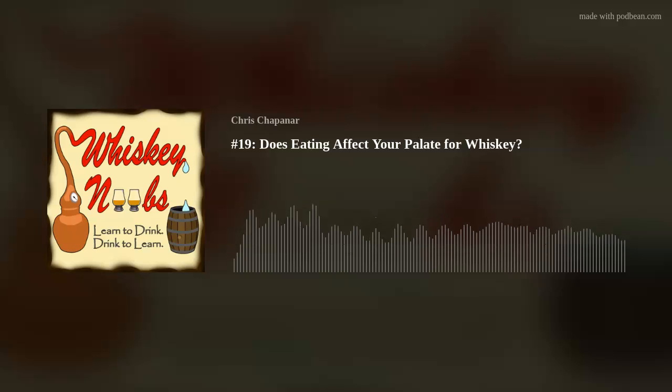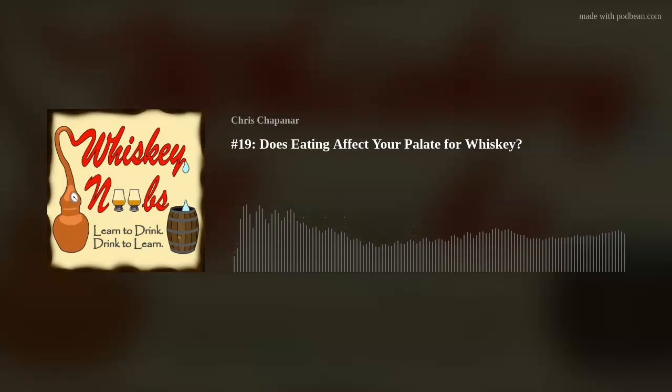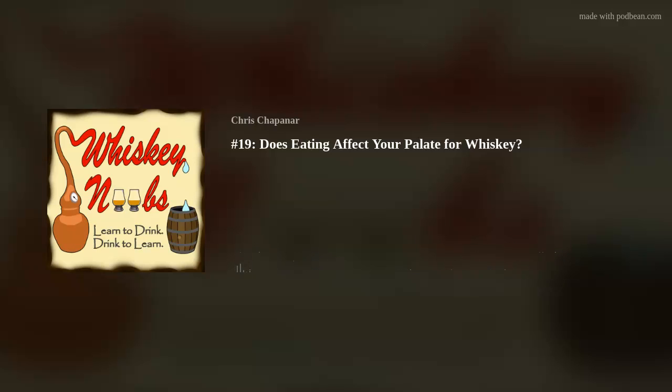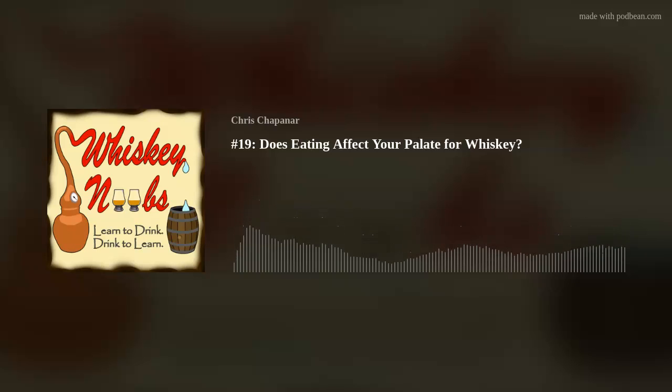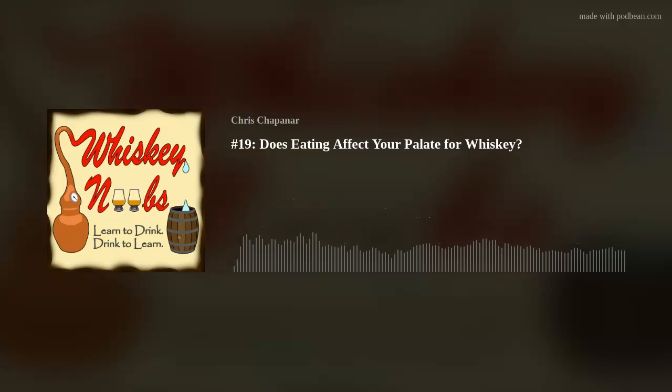My palate is as fresh as it could possibly be right now. I will be a little biased since I'm looking for that green apple — the more you hear about a flavor, the easier it is to find it in your whiskey. But the interesting question is: even with that bias, am I going to be tasting it as much after I eat? That's what we're going to find out.